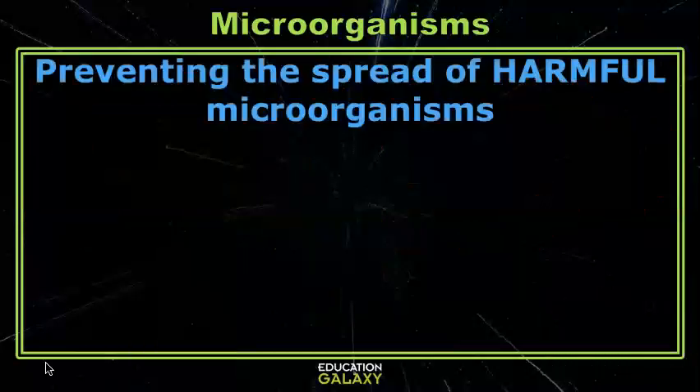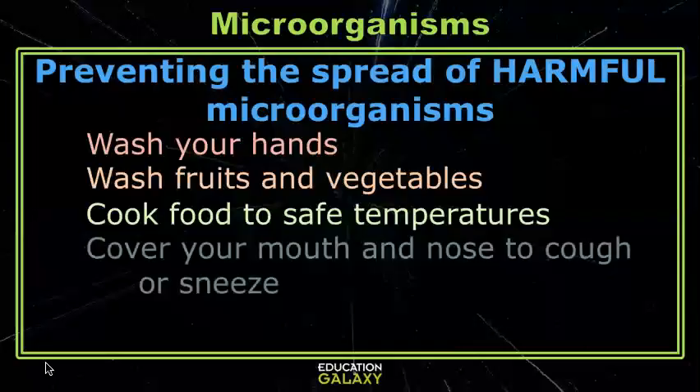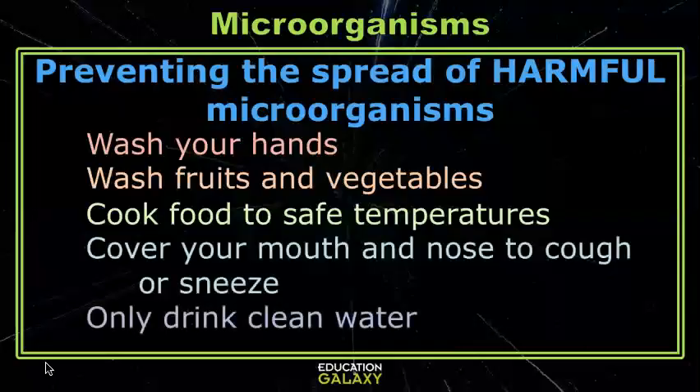The best way to avoid any of these illness-causing and harmful microorganisms is to always wash your hands thoroughly. Wash your fruits and vegetables before you eat them. Cook your food to specific safety temperatures. Cover your mouth and nose when sneezing and coughing. And only drink clean water. Let's pause and take a look at some questions.